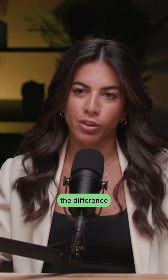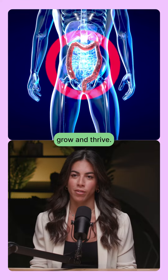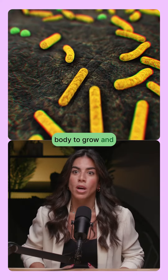Prebiotics and probiotics — what's the difference between them? Without prebiotics, probiotics cannot grow and thrive. So prebiotics are like food for probiotics. Prebiotics allow the good bacteria in our body to grow and protect our gut.